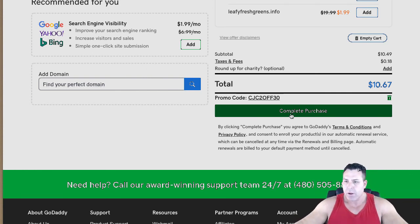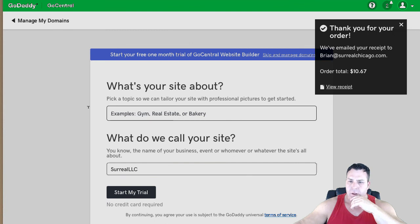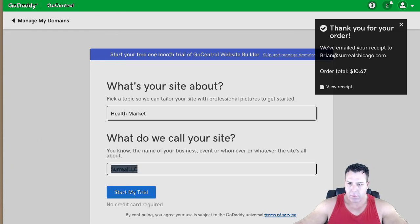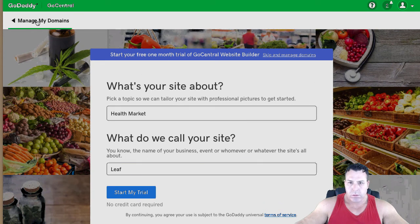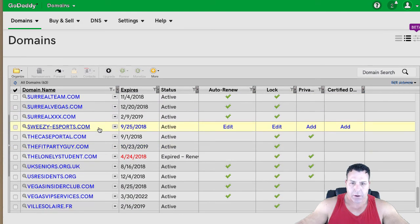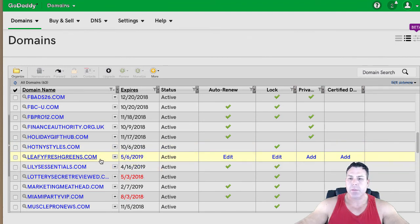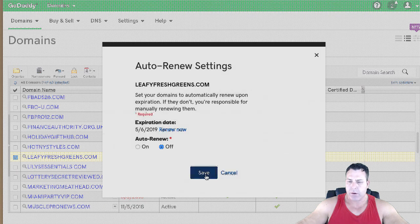I'm going to complete the purchase. This is an account I already have, so it probably won't ask me for a credit card. I declined the trial offer. Thank you for your order — $10.67. I'll click 'Manage My Domains' and we should see it here. I have a bunch of domains, but there it is: leafyfreshgreens.com. I'm going to take it off auto-renew for now since I'm doing this more for demonstration purposes.